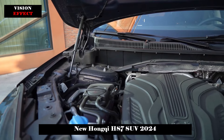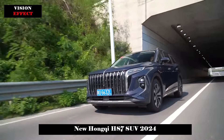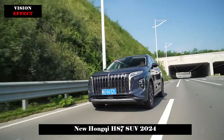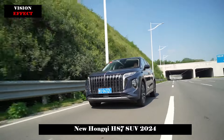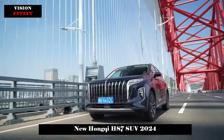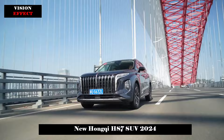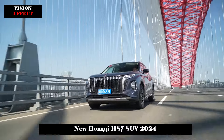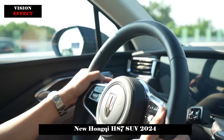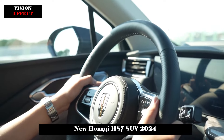The 2.0T turbocharged engine is quite powerful, with 185 kW maximum power and 380 Nm maximum torque. In terms of driving style, the starting point is generally soft and stable. After all, it is not a very radical sports SUV, but in the mid and advanced stages the power reserve is quite strong and overtaking can be completed quickly. Acceleration from 0 to 100 km/h is 8.8 seconds.